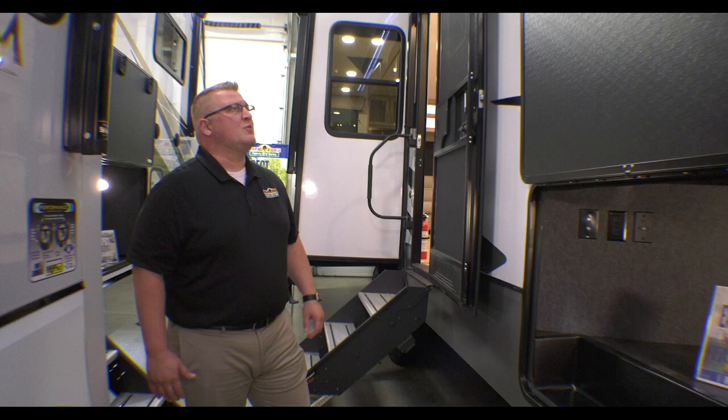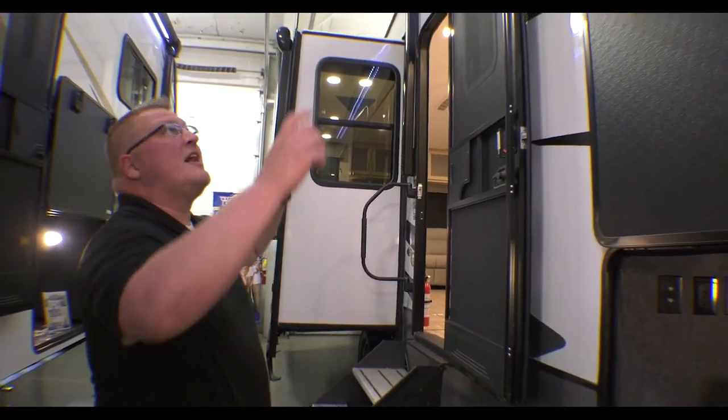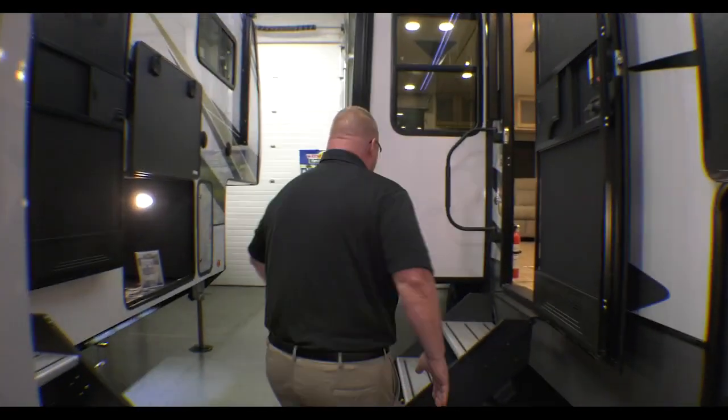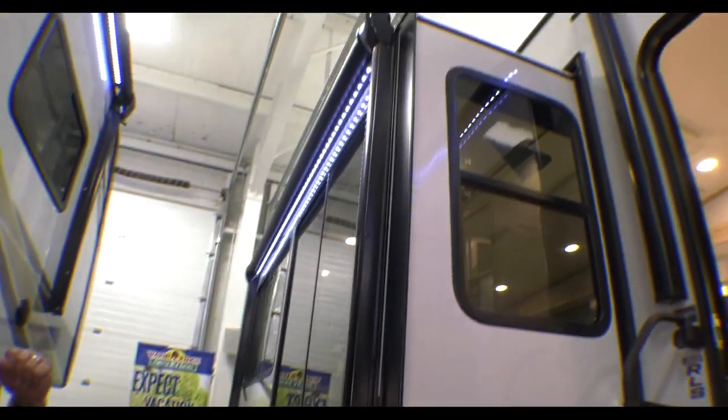You're equipped on this with electronic auto-leveling as well. One of my favorite things about this floor plan on the outside — you have the big awning here with the LED light strip and outside speakers, but then on your slide-out here you have another awning so you're not impeding your camp space.